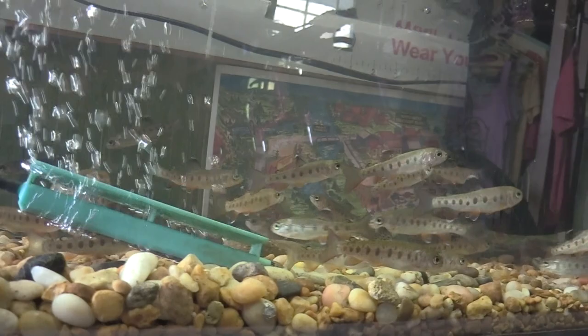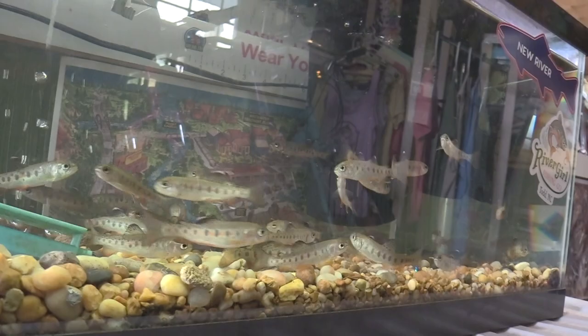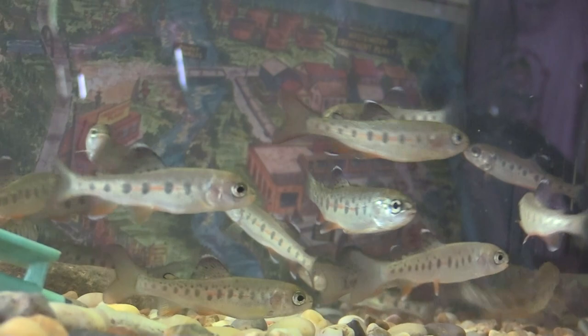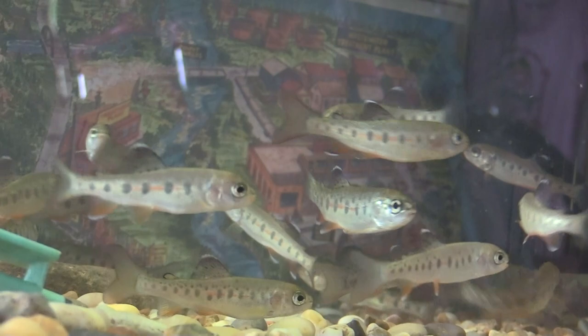We have a program called Trout in the Classroom that Trout Unlimited does with middle and high school students — they bring trout eggs, let the kids hatch and raise them to a couple of inches, then stock them in the stream. I go speak at Trout Unlimited groups, and the Rocky River chapter has brought me baby trout each spring for the last four or five years so I can show folks what they look like here at the depot.